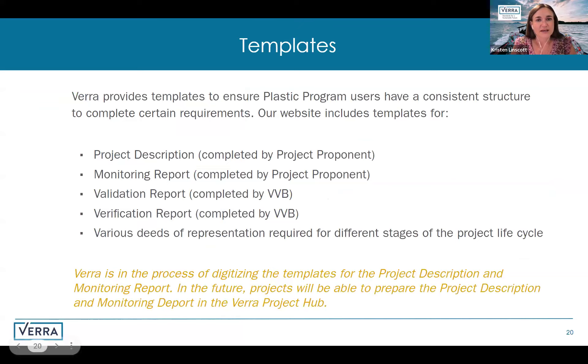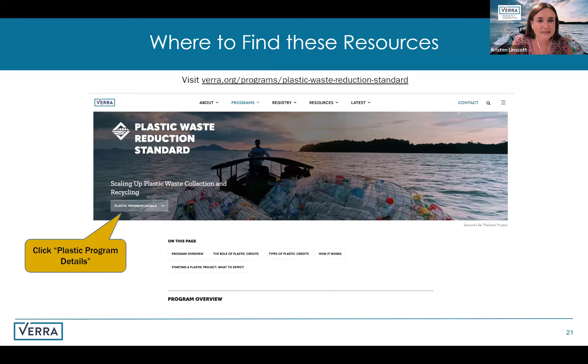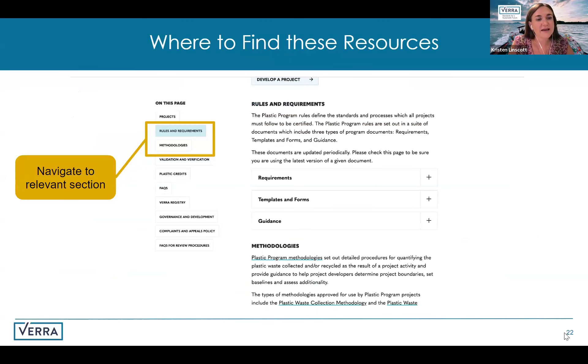Verra provides templates for the project description and monitoring report on our website, including all relevant instructional text necessary for a project proponent or VVB to complete them. If you're interested in finding any of these documents, go to the plastic program page on our website and click on plastic program details. From there, you will find the rules and requirements and methodology sections, with direct links to all the documents referenced.